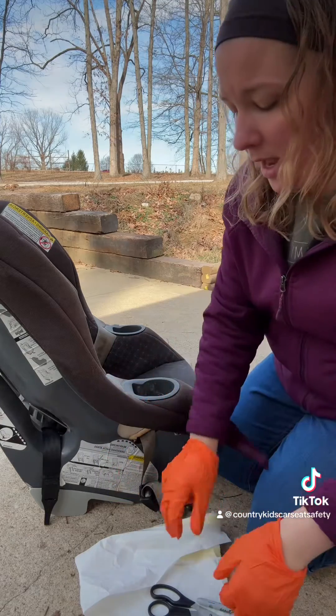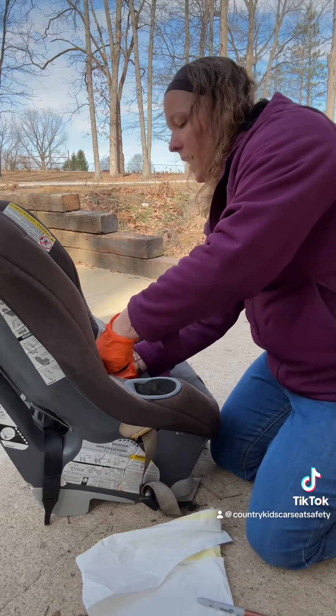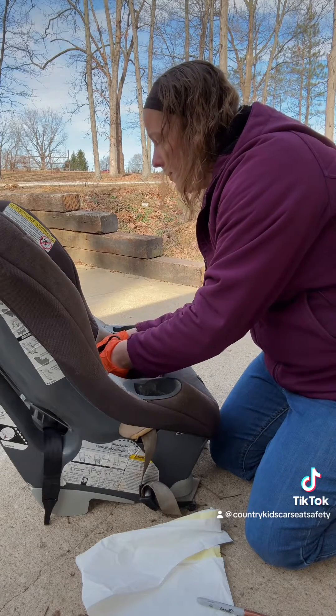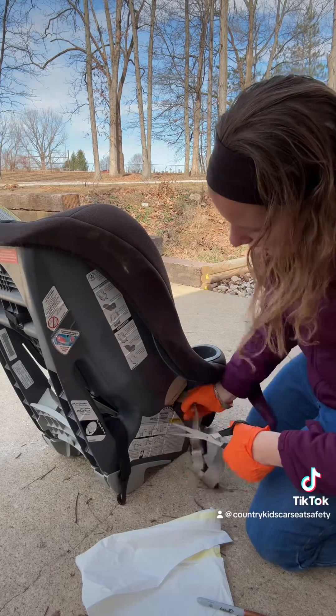So why do car seats expire anyway? There are three main reasons. Number one is that the parts and materials can degrade and wear out over time and with heavy use, so the materials may not perform to the best of their ability in a crash once a seat is past its expiration date.